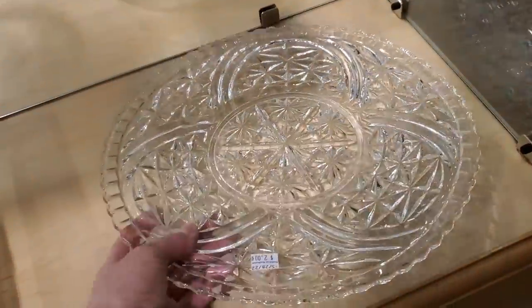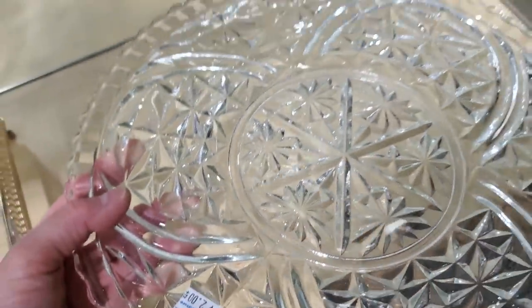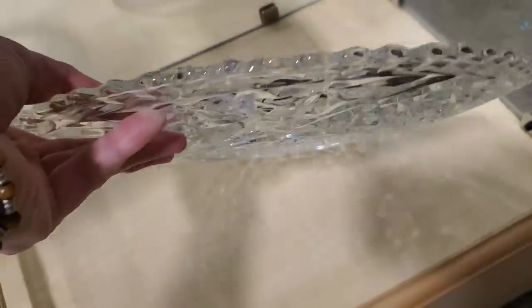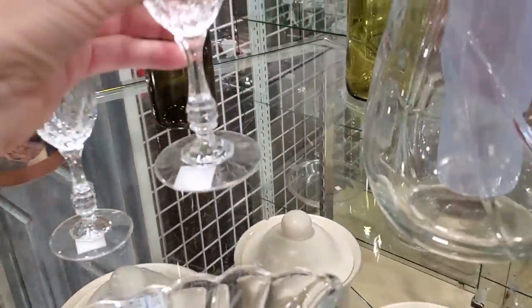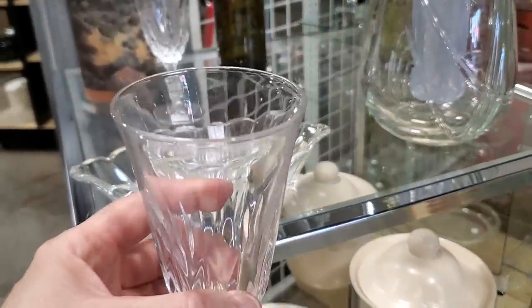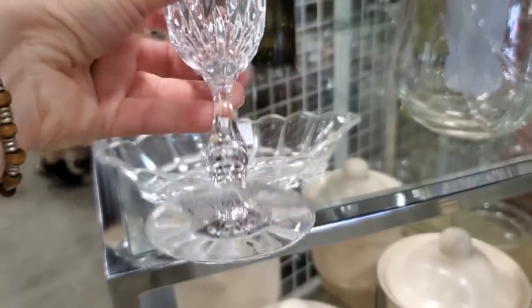Isn't that pretty? $2 again — you're not going to have much money in it and it's going to be gorgeous. Check out your Habitat Restore for glassware — if you're having a wedding, here are two stems at $1 a piece.